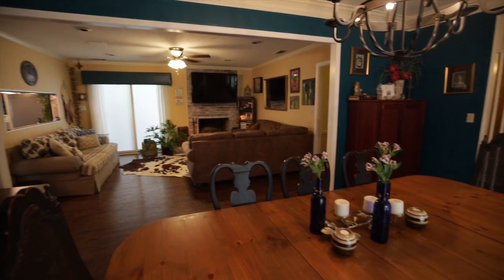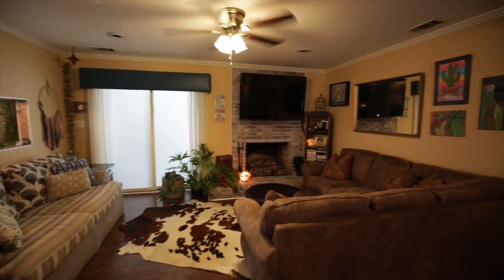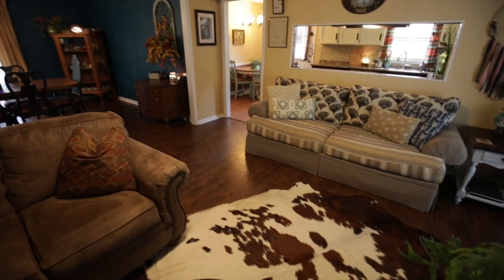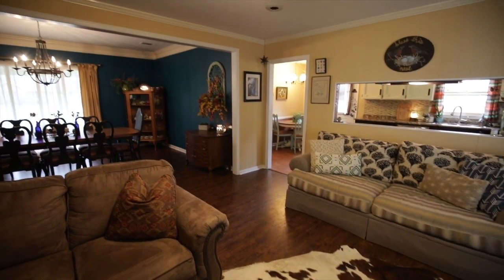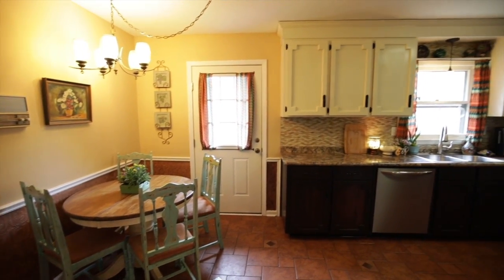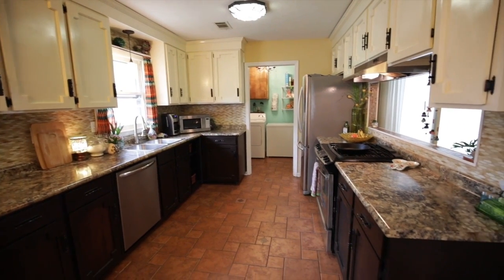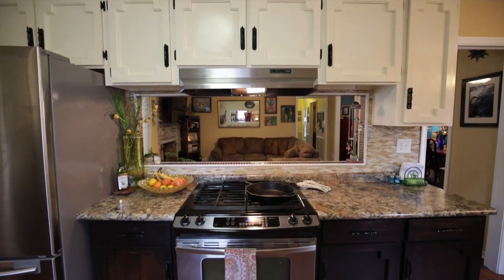The current owners have renovated this home and created a space with style that fits today's families. Laminate floors run throughout the main living areas, which give this home an open feel. The kitchen is fantastic with tile backsplash and a full complement of stainless appliances.